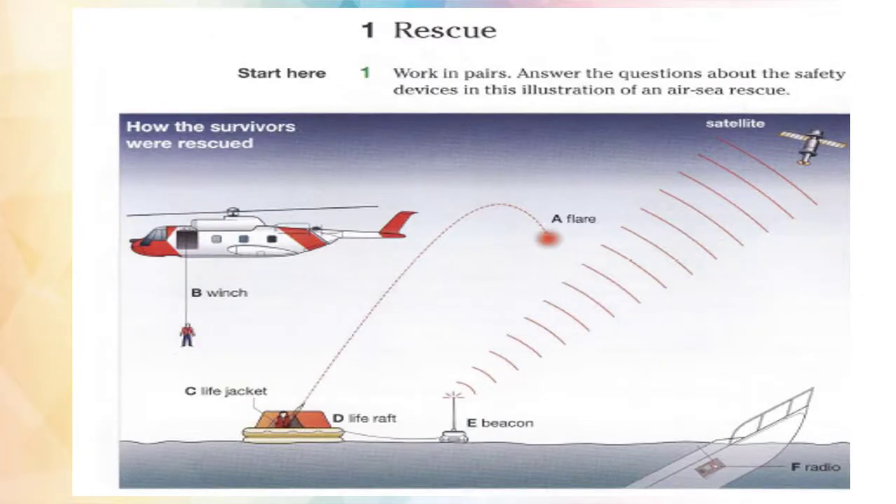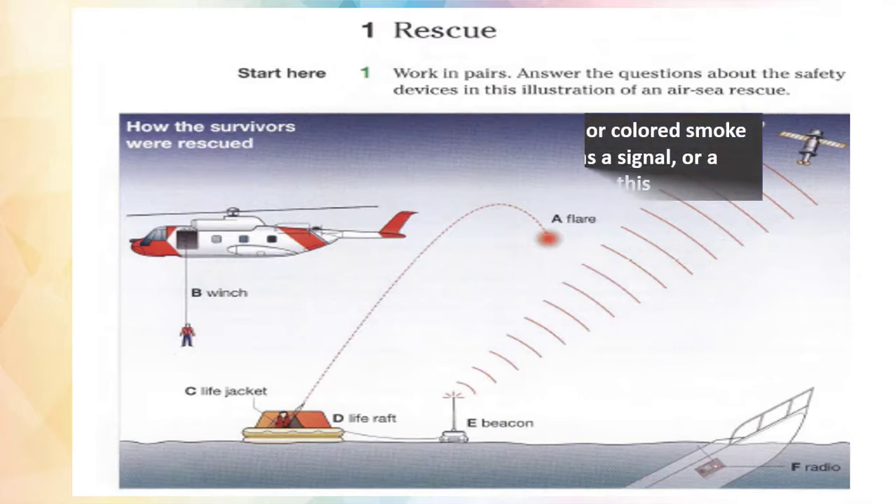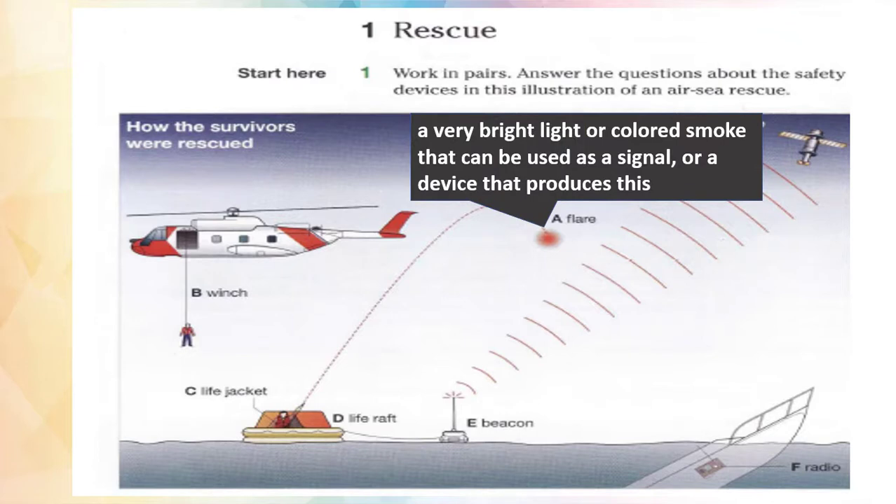Now let's start the first exercise. All you have to do is to look at the picture and study it carefully, then answer the three questions below it. Let's study the words together. Our first word is flare. A flare is a very bright light or colored smoke that can be used as a signal, or a device that produces this.